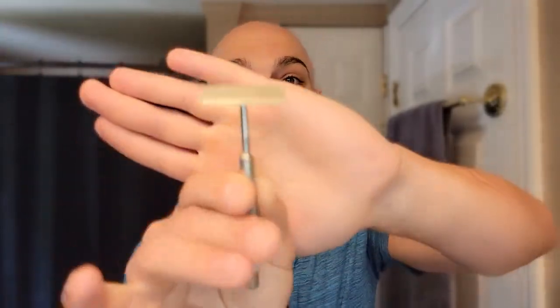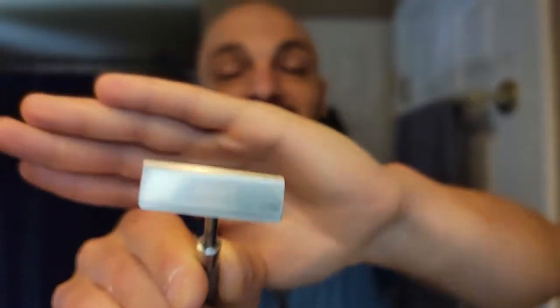Hey everybody and welcome to a Subie Shaves video. It's a Sunday and we're going to be using the Christie razor from 1920 to get a BBS head shave in the modern era. Stick around to see the tricks, tips, and hacks that are going to get this razor from your grandparents' counter and some display case in an antique store to actually shaving.